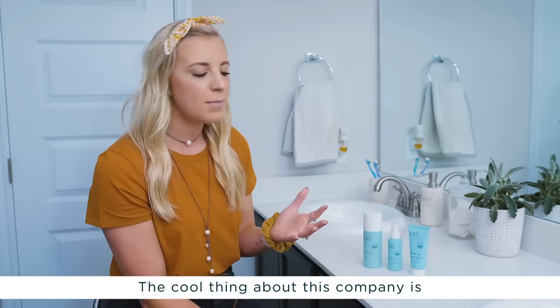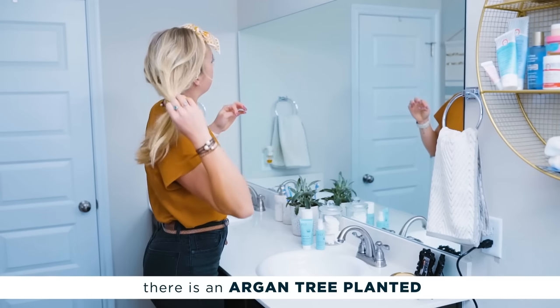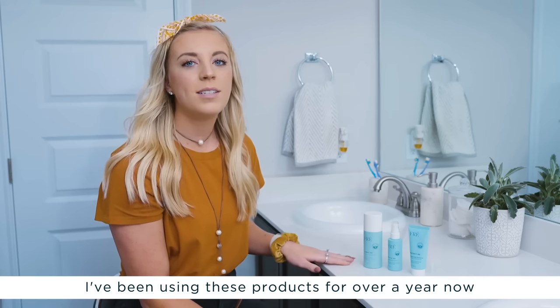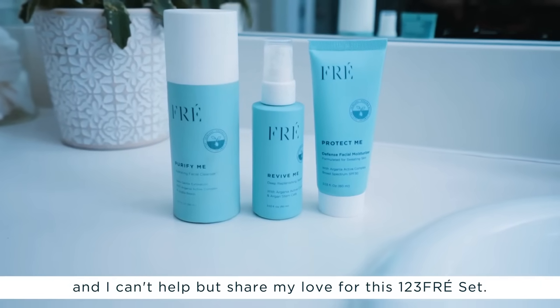The coolest thing about this company is that for every 123 Fray Set sold, there's an argan tree planted to support the women who are harvesting argan oil in Morocco. I've been using these products for over a year now and I can't help but share my love for this 123 Fray Set.